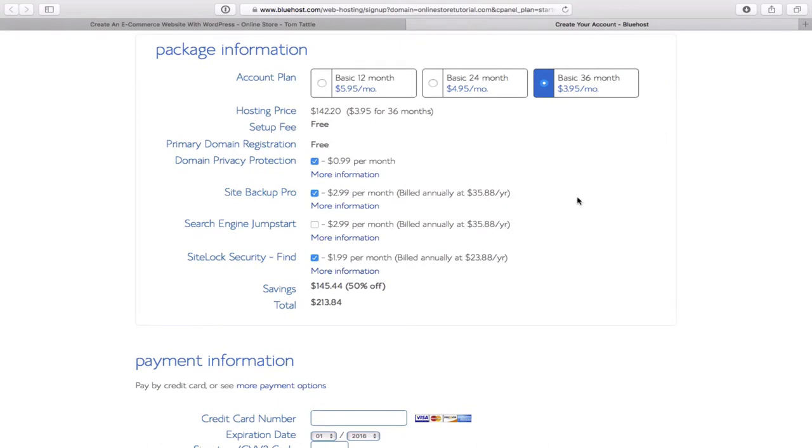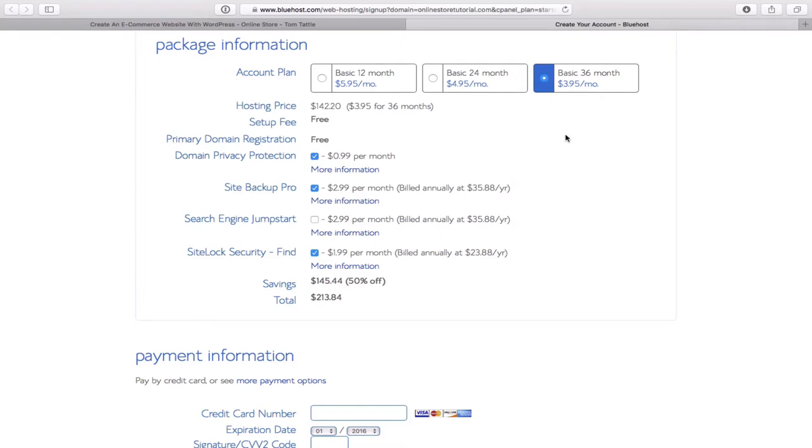One thing to note: when it asks about an international phone number, just punch in your number in the blue field and select your country — USA, Canada, UK, etc. Under the package information section there are three options: three years, two years, or one year. At $5.95 for 12 months it's more expensive — an extra two bucks a month. But if you're not sure whether your online store will take off, a one-year investment of around $72 lets you test it out. If you have an established business like a plumber or restaurant, the 36-month plan is probably the better option.